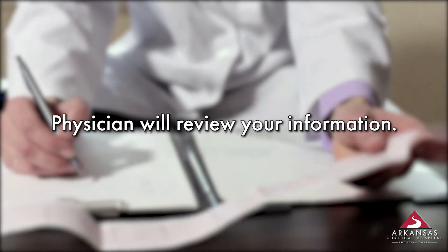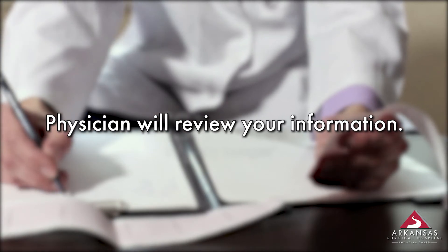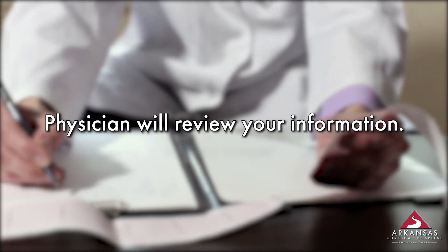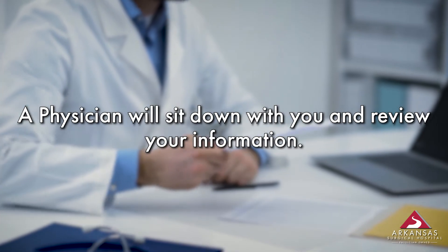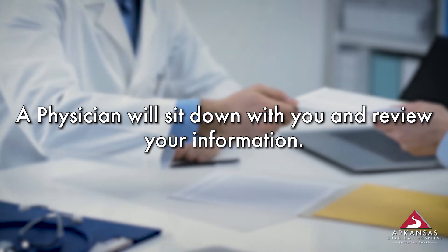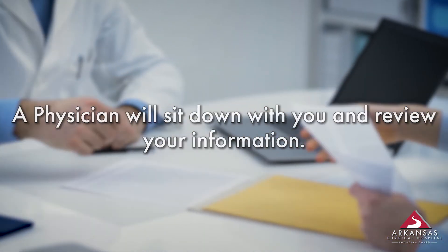After we have completed this portion of the pre-testing, we will have our physician review your blood work and medical history. Once they have completed their review, they will meet with you and answer any questions you may have about pre-testing and your upcoming surgery. This is the final stage of your pre-testing appointment.